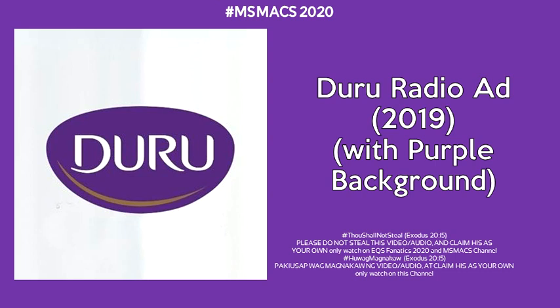Duro Duro Blooming White has olive leaves that help exfoliate and premium Italian olive oil that helps whiten and moisturize your skin. With regular use,